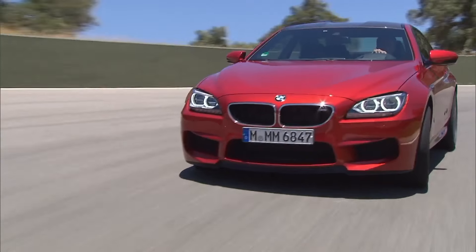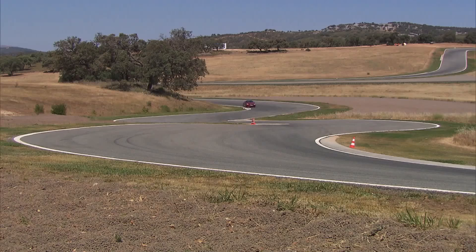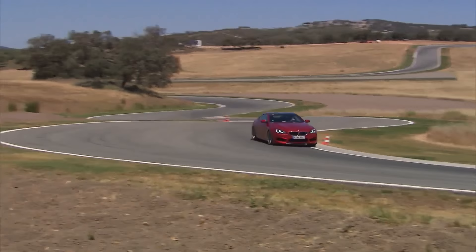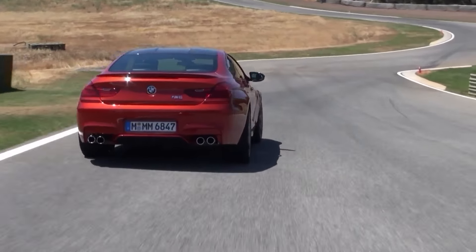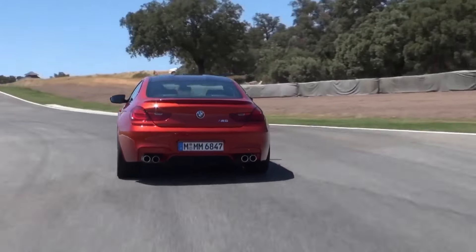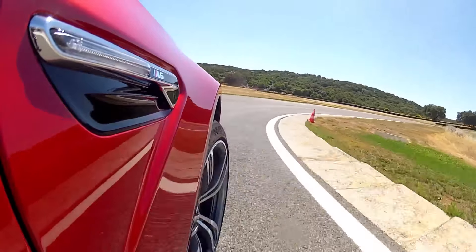A variable setup of the chassis allows perfect adjustment. The active M differential ensures fully variable distribution of drive between the rear wheels. As a result, during dynamic lane changes and when accelerating out of corners, traction and directional stability is much higher.